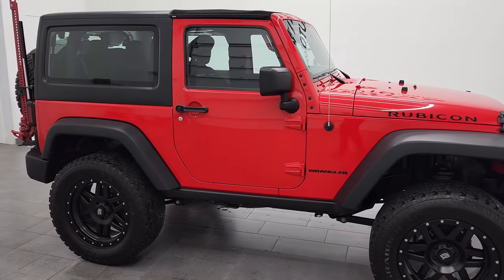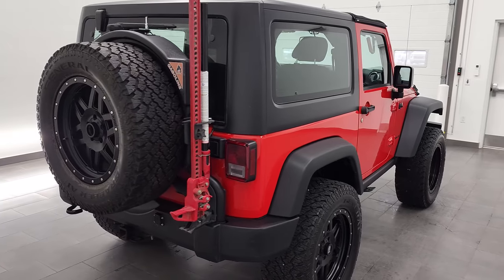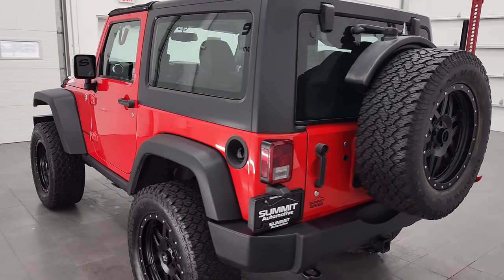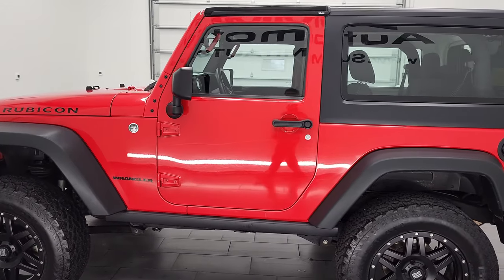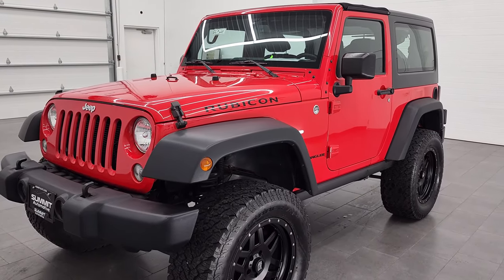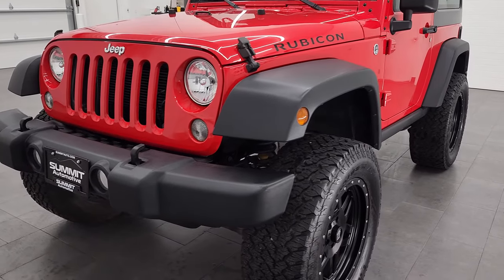Hey, this is Brett and this 2015 Jeep Wrangler Rubicon is stock number 12752Z. We're here at Summit Automotive in Fond du Lac, Wisconsin, your new and used Jeep and Jeep Wrangler headquarters. This 2015 Jeep Wrangler Rubicon has the 3.6 liter Pentastar V6 engine. This Jeep has been fully safetied and inspected by our service shop per the state of Wisconsin inspection process. It has a fresh oil and filter change, all the fluids have been checked and topped off, and this Jeep is 100% ready to go.